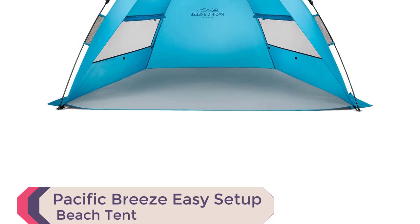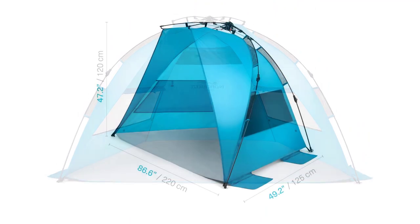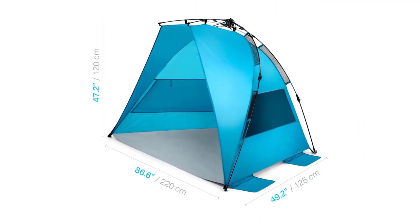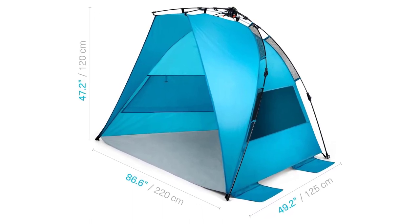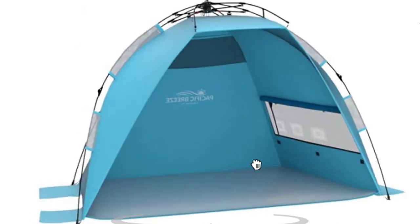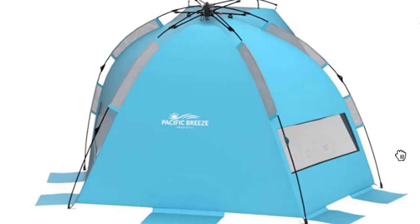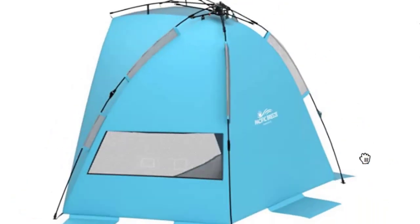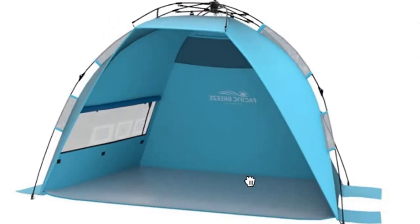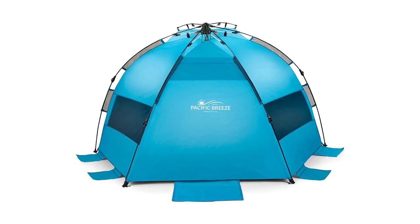Introducing the Pacific Breeze Easy Setup Beach Tent, the ultimate solution for sun protection during your beach adventures. With its specially designed hub system, this beach tent offers industry-leading design that ensures fast and effortless setup. Made from breathable polyester, this lightweight and compact tent provides excellent protection from the sun, rain, and wind, making it perfect for all your outdoor activities. The UPF 50+ sun protection and large windows allow for ample ventilation, keeping you comfortable throughout the day. With a durable fiberglass frame and water-resistant PE floor, this beach tent is built to last. It weighs just 4.5 pounds and conveniently folds down to a travel size of 40L x 5W x 5H inches.